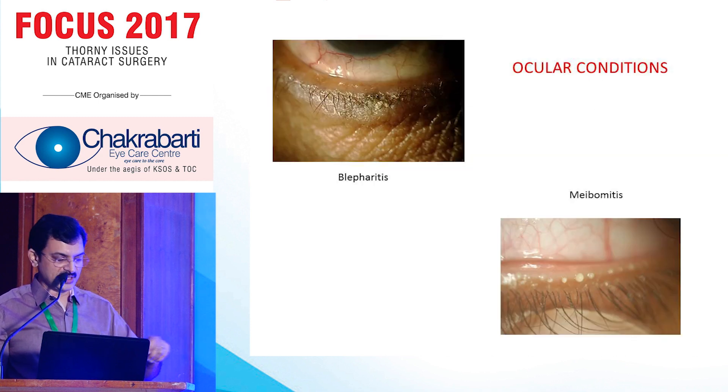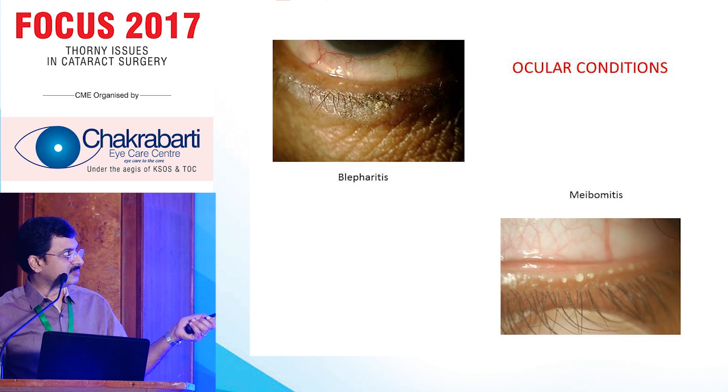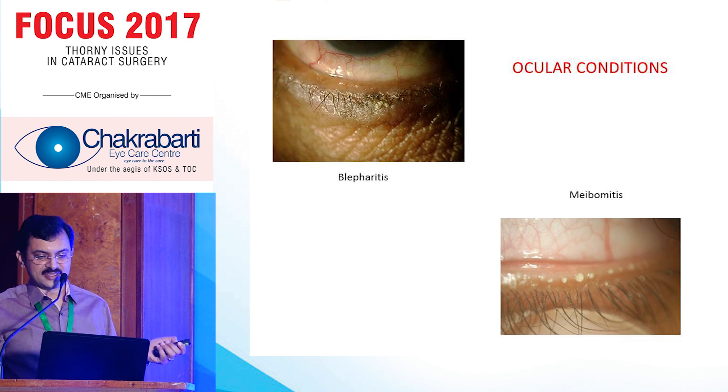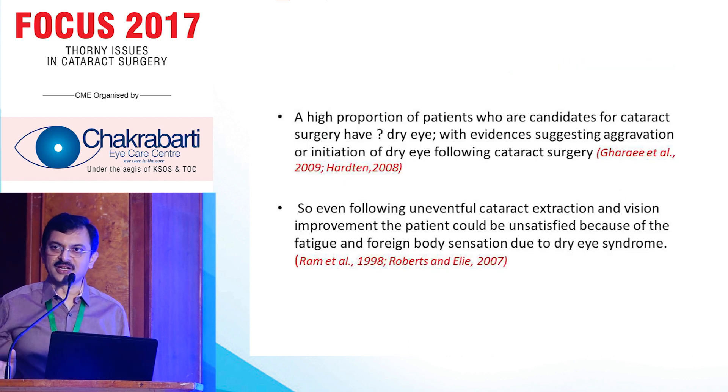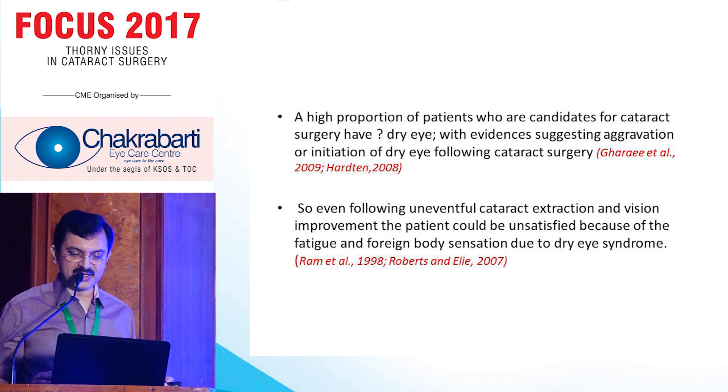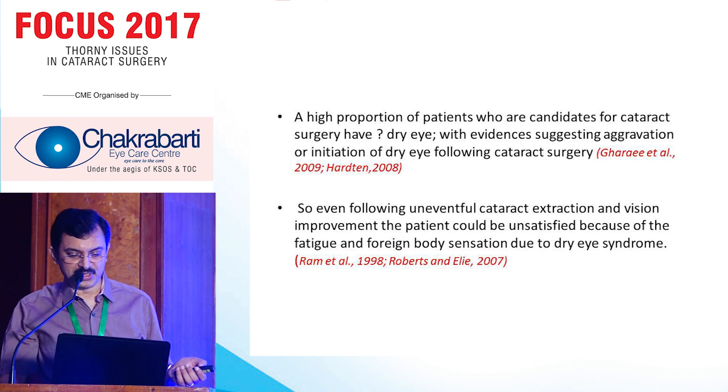Coming to lid conditions, we have blepharitis and meibomitis frequently missed. Sometimes you put a speculum on the table and you see the patient has a lot of blepharitis and meibomitis. We don't know what to do, but generally we proceed with these conditions and then we have problems. When you do all these tests, most elderly patients — around 60 to 70 percent — will have some amount of dry eye symptoms or dry eye disease on preoperative evaluation.